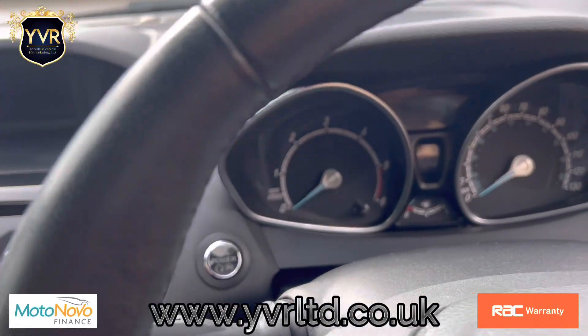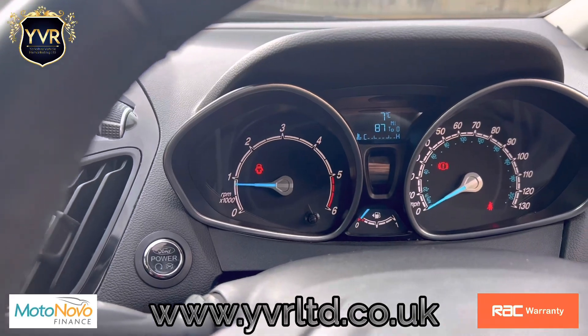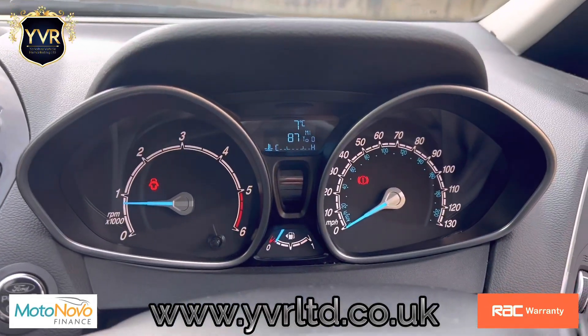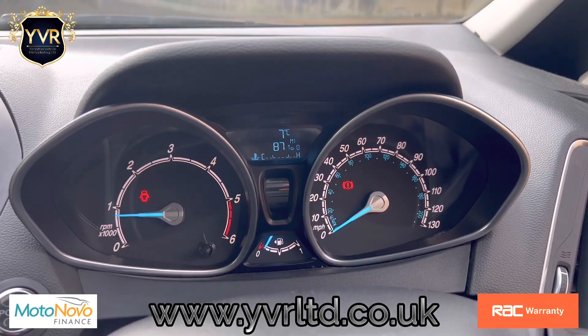To start the car you just put the clutch down and press the start key. The car runs and drives exactly how it should — it's got a very good clutch. There are no abnormal noises coming from the engine, gearbox or suspension, and there are also no warning lights on the dashboard.